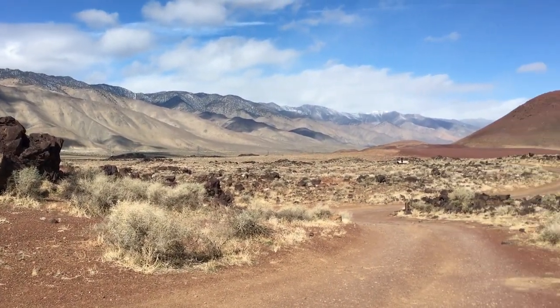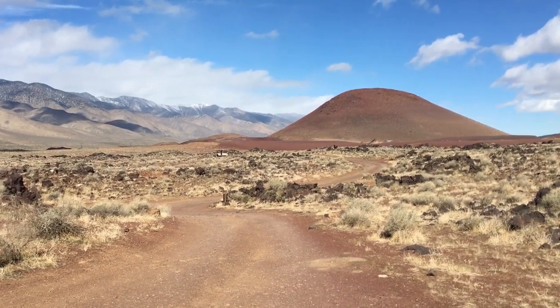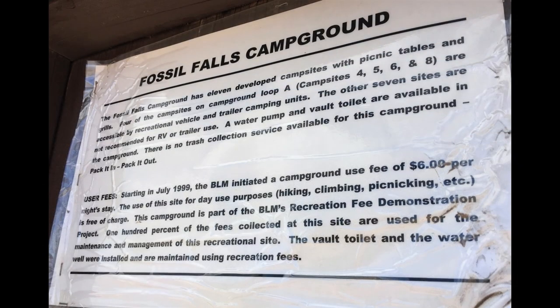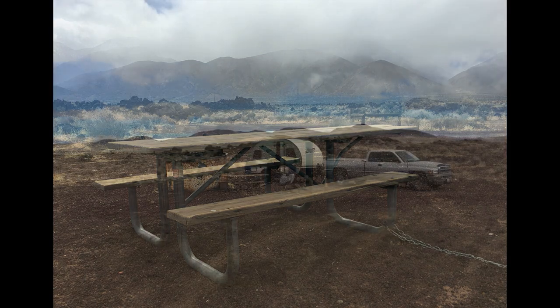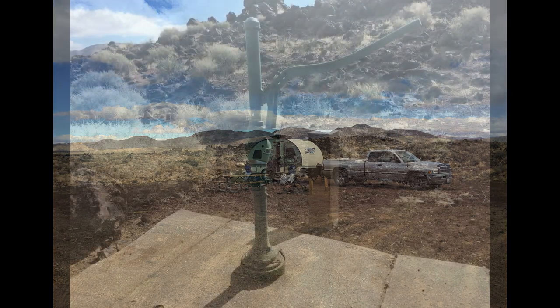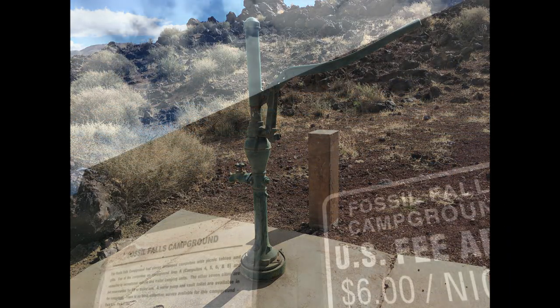In addition to a small campground, this area has hiking, history, and interesting geology. There are 11 campsites with the usual picnic table and fire pit — basically just cleared spaces in the desert. There is one hand pump for water and a pit toilet. The fee is six dollars a night and trash must be packed out with you.